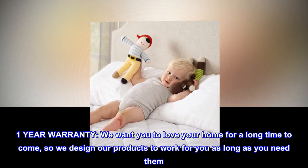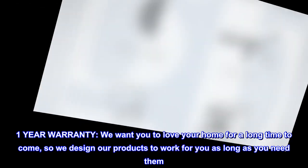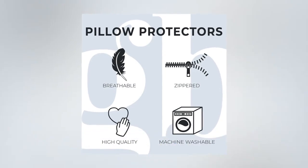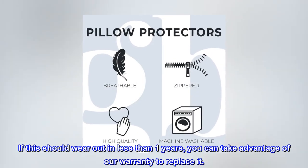One-year warranty. We want you to love your home for a long time to come, so we design our products to work for you as long as you need them. If this should wear out in less than one year, you can take advantage of our warranty to replace it.